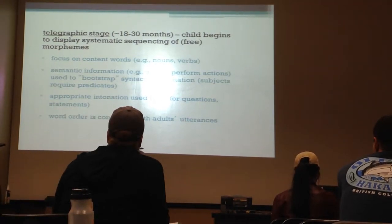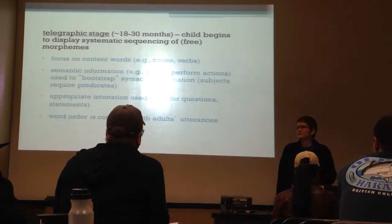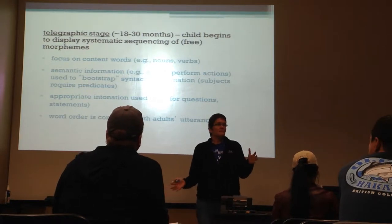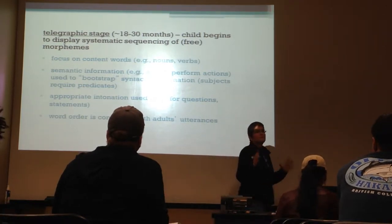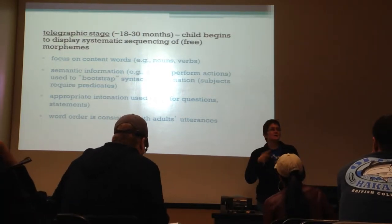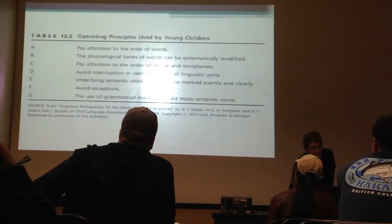They use the word order that matches the word order being used by the adults around them. They're not just arbitrarily throwing two words together - they're putting them in an order that reflects the semantic relationships and the syntactic word order that is appropriate for the language they're learning.